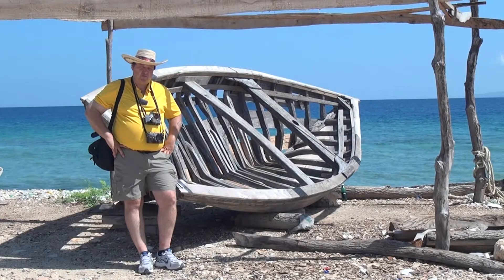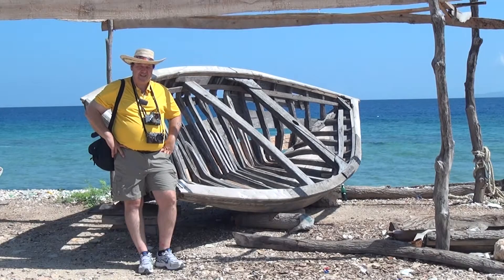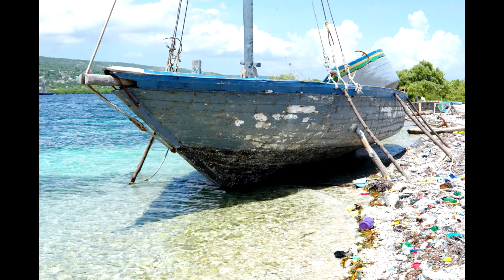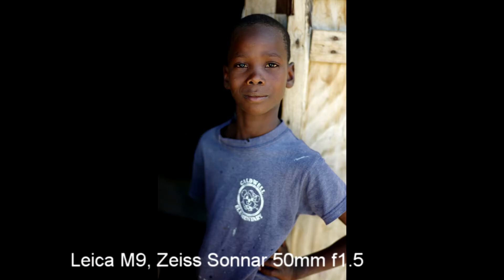I have the Sonnar 50mm f1.5 as well. It's faster, but the rooms are so small — there are 20 people in one room, crowded in, people eating, cooking, in labor, all in that same room. The 50 is a little longer and faster, but it's just too long for the size of the room.